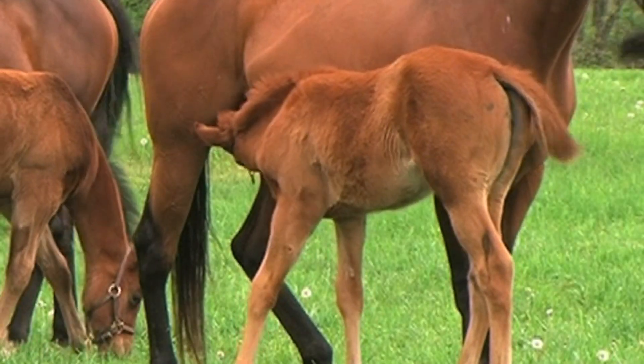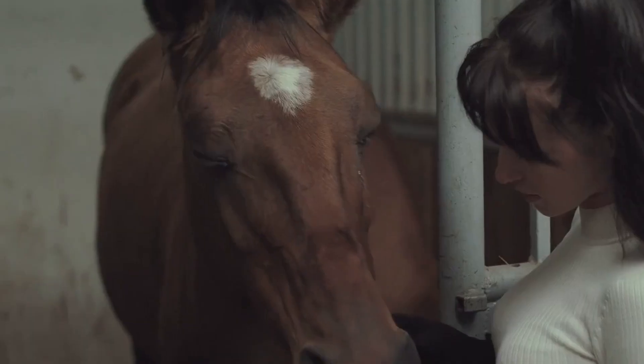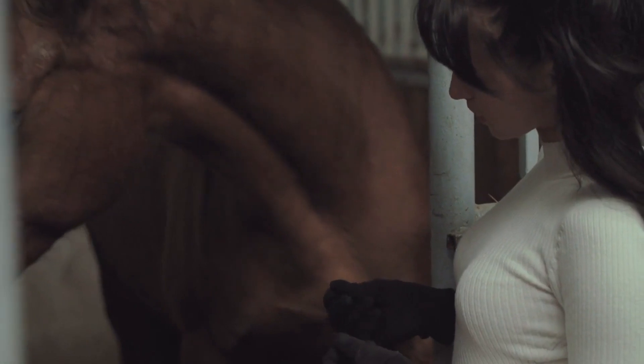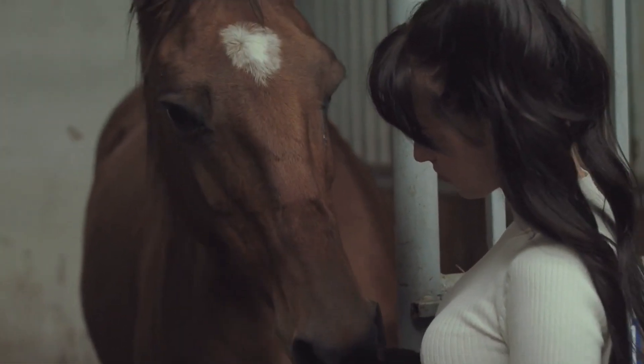So grab a cup of coffee, sit back, and let's delve into the world of equine anatomy. Let's start with the basics. A horse's anatomy is remarkably complex, with many specialized structures that play a crucial role in their overall function.